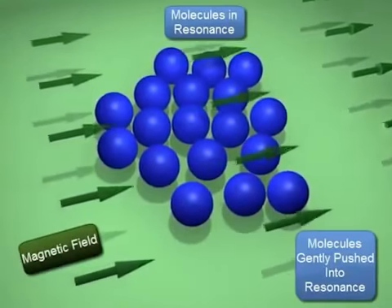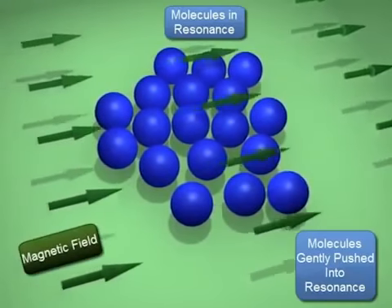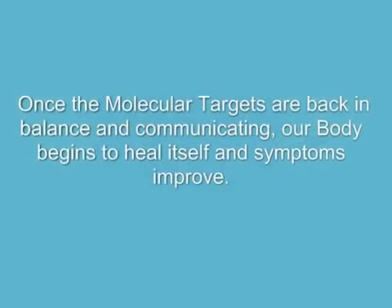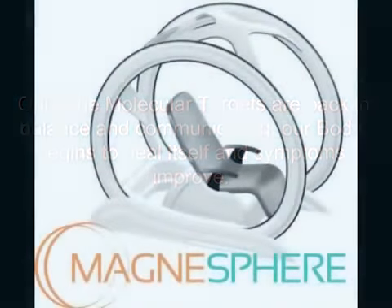Here we see an example of targets that are out of sync or out of resonance with each other. The specifically tuned magnetic field will push them back into resonance. Once the molecular targets are back in balance and communicating, our body begins to heal itself, relaxation occurs, and symptoms improve.